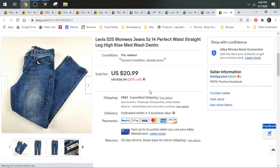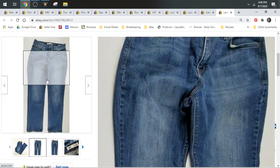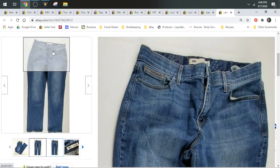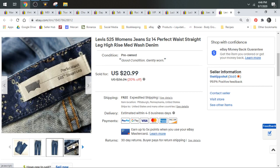Then we have some Levi's 525. Those of you who've been watching the channel for a while probably know I've been getting back into Levi's. I didn't source them for a long time because they just didn't sell for me, but they are now — for whatever reason they're popular again. This pair sold for $20.99 and shipped in a padded flat.